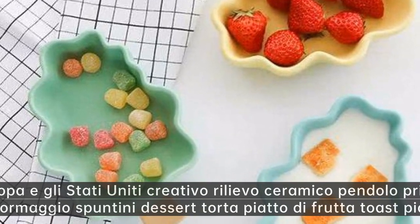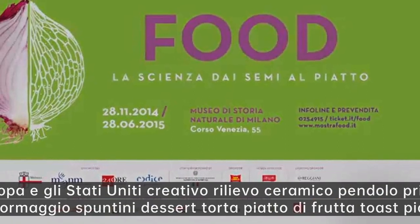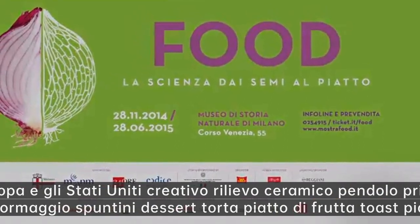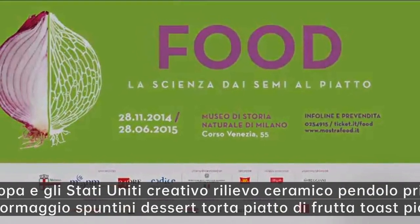L'Europa e gli Stati Uniti creativo rilievo ceramico pendolo prima colazione stoviglie formaggio spuntini dessert torta piatto di frutta toast piatto di pane.